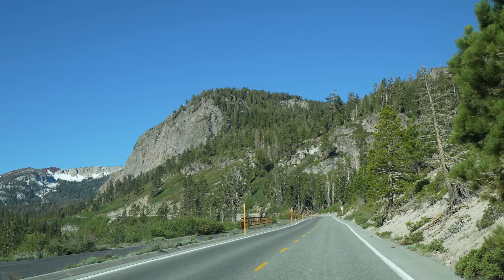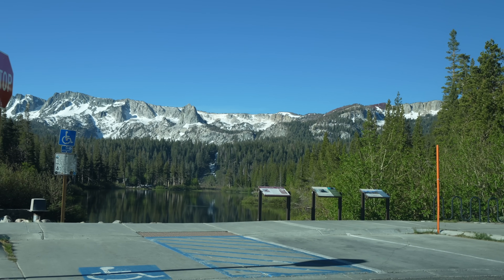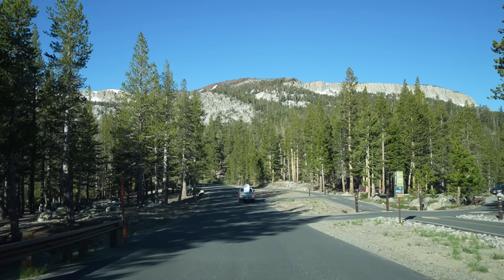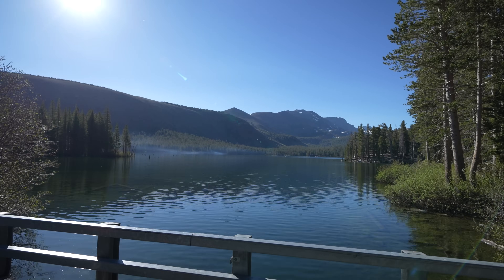We started our first day in Mammoth driving up past the Lake George campground to the trailhead for Crystal Lake. This is easily one of the most popular trails in the entire area, so get there early if you go on a weekend.